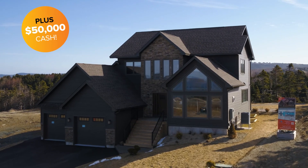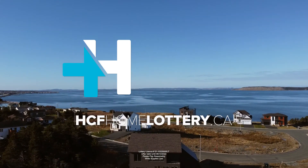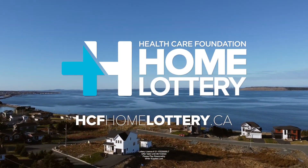This home and $50,000 in cash could all be yours for the price of a ticket. Check out hcfhomelottery.ca and get your ticket today.